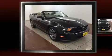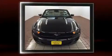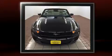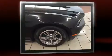Discerning drivers will appreciate the 2011 Ford Mustang. This two-door, four-passenger convertible just recently passed the 50,000 mile mark. Ford made sure to keep road handling and sportiness at the top of its priority list.